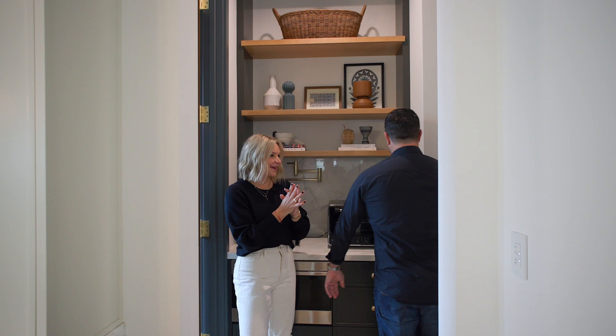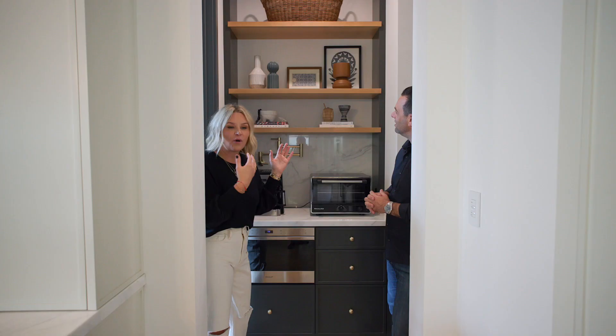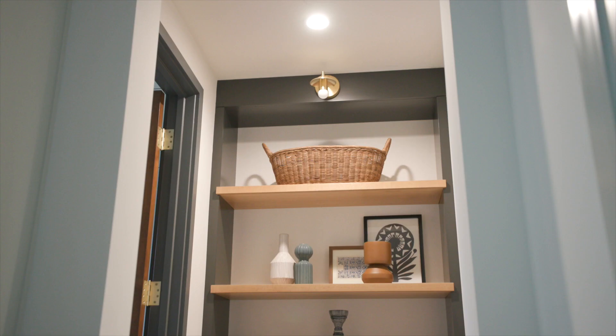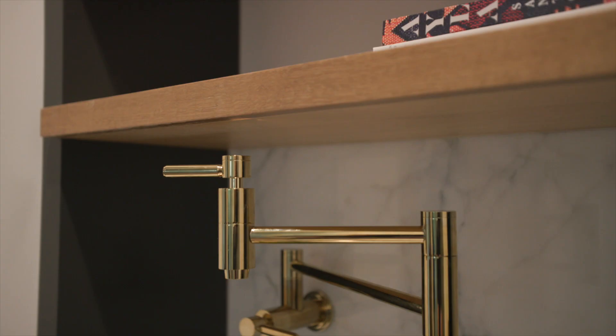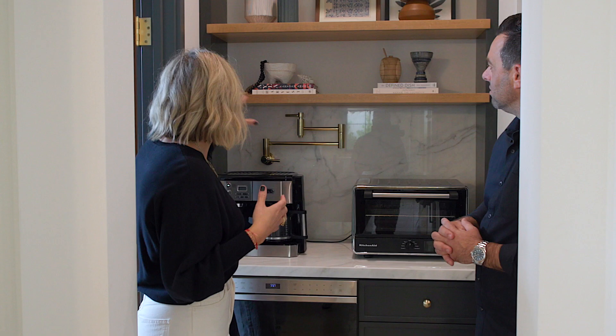Welcome to the coffee bar. Our clients are big coffee drinkers and they didn't want a cluttered countertop — they're my spirit animals. So we created this area specifically for the toaster oven, coffee bar, and microwave. We actually put in a pot filler, but it's actually to fill the coffee maker. It could be a coffee pot filler. We're thinking outside the box — that's what you should be doing when you hire a designer. It was a great solution so they didn't have to walk over and use the other faucet.